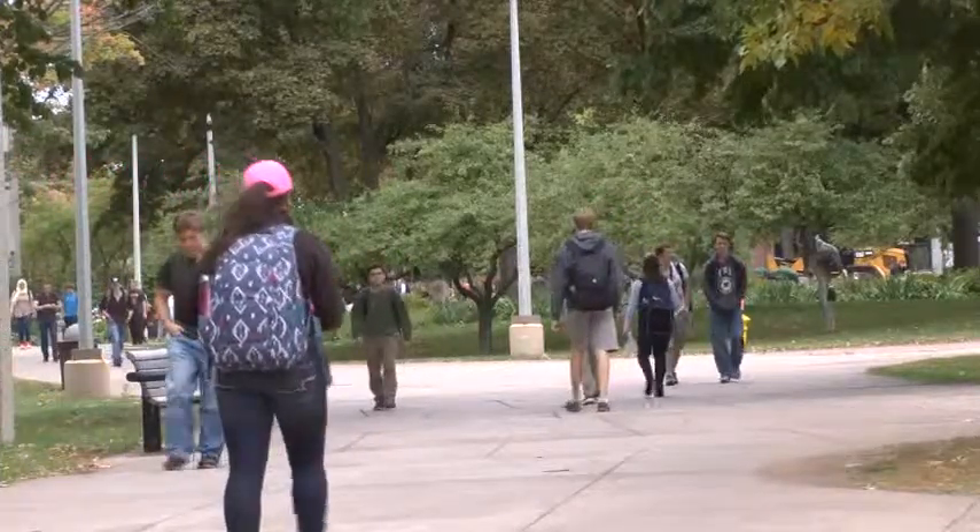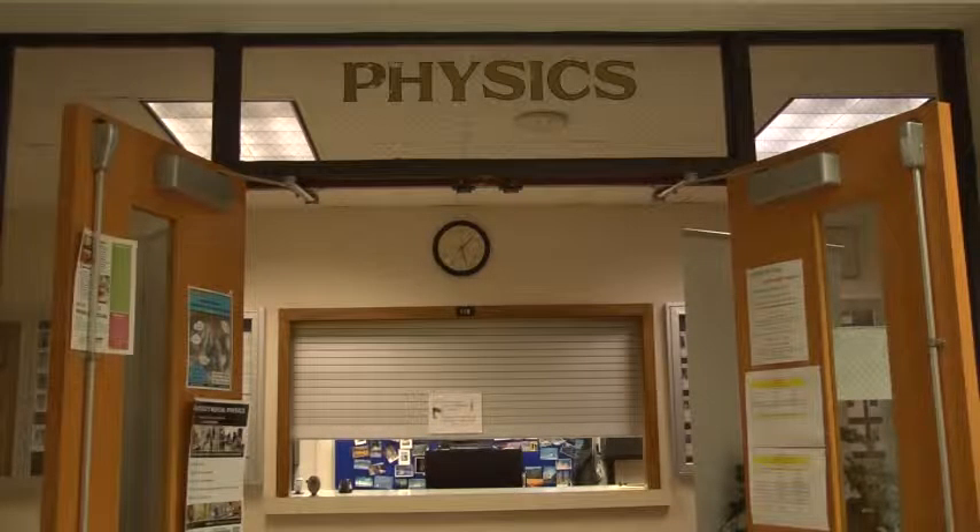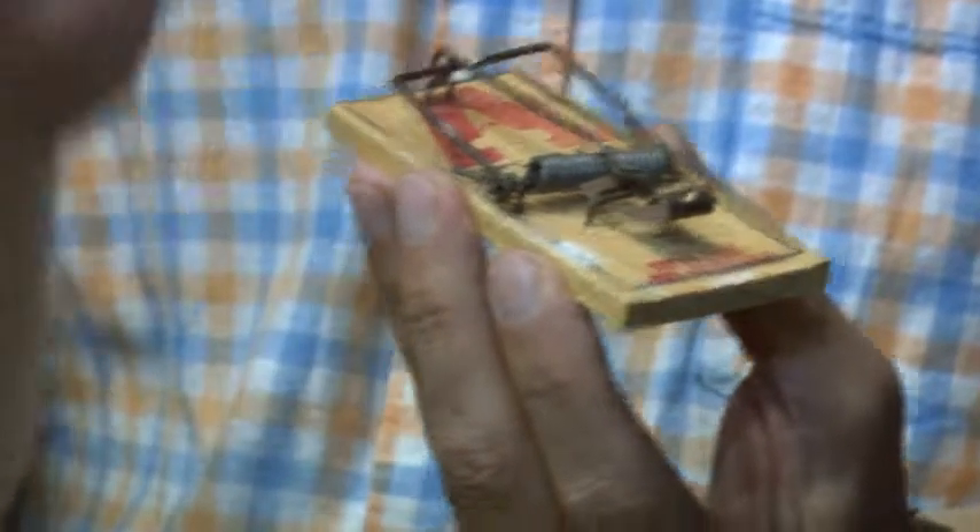Elizabeth and Richard Hennis see great potential in Michigan Tech's physics department. Five years ago, a Tech professor impressed them by using a mousetrap to demonstrate quantum mechanics.